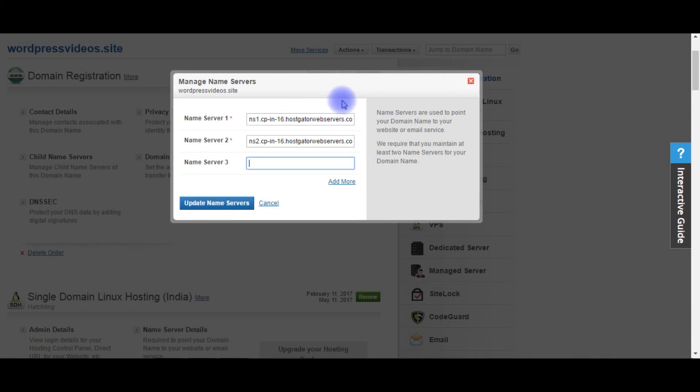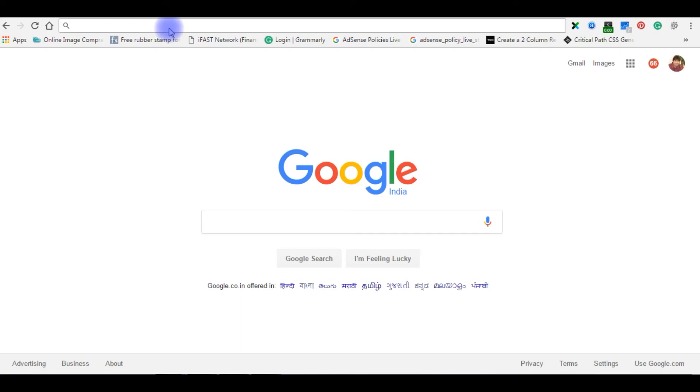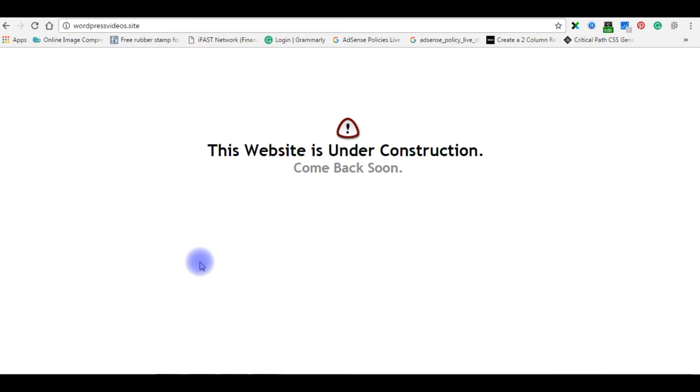That's it. It will take 24 to 72 hours to reset this configuration. After 24 hours, this is the default page from HostGator. Please subscribe to my channel.